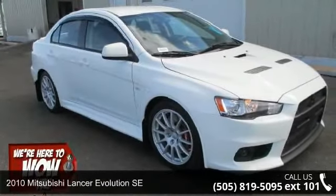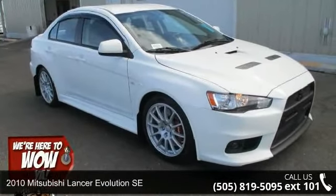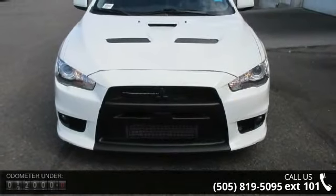Arrive in style with this 2010 Mitsubishi Lancer. If you are looking for an automobile with great features, look no further.